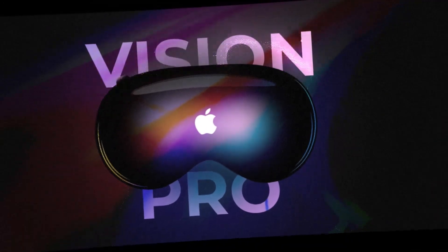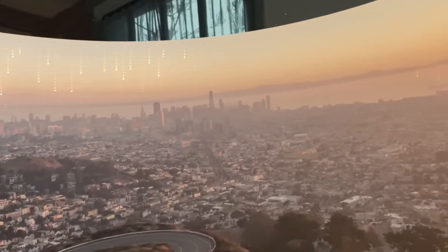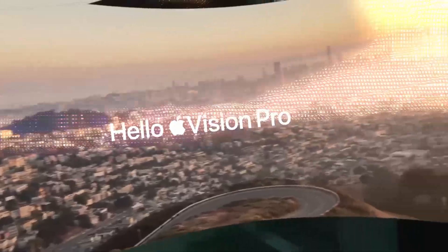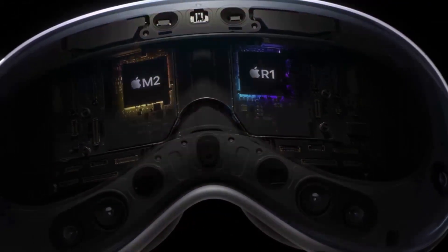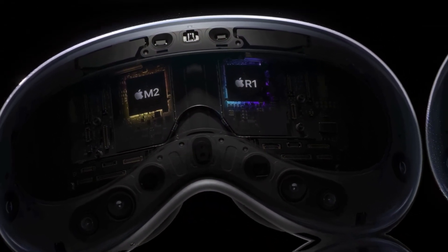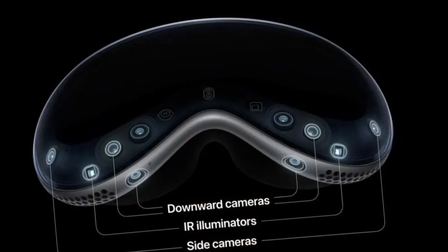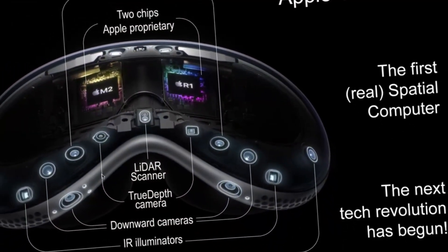The eye display shown on the exterior display is derived from an interior camera that monitors the wearer's eyes. It can also signal to others when video recording is in progress with the external camera. For customers who wear glasses, Apple Vision Pro offers the option to order Zeiss optical inserts with their prescription. This will incur an additional cost, the pricing of which has not been announced yet. These lenses will magnetically attach to the displays inside the headset.